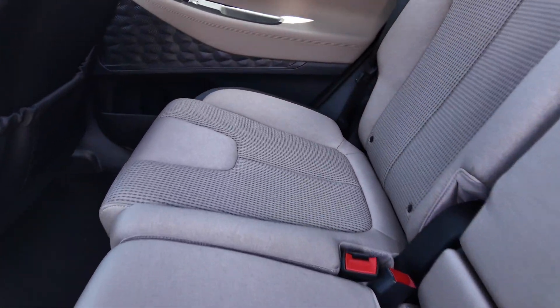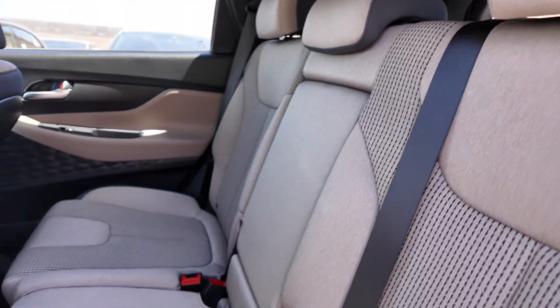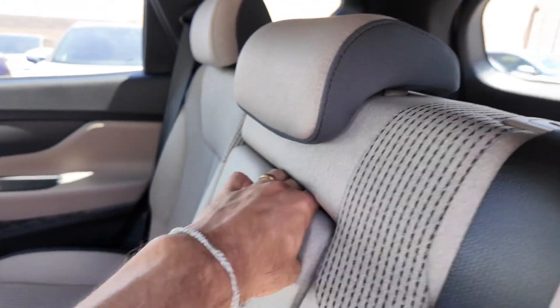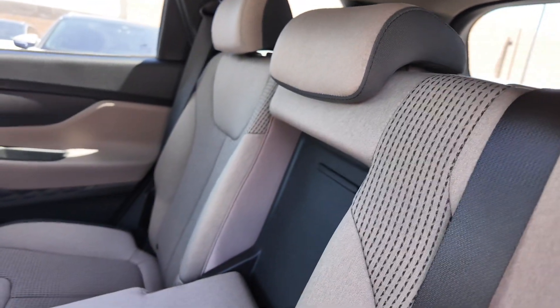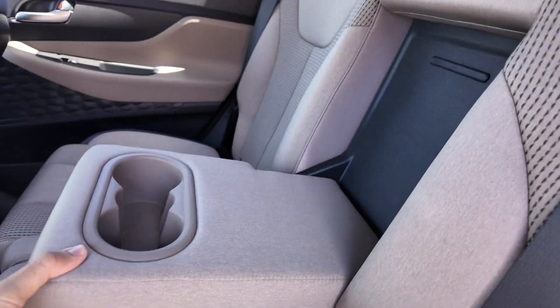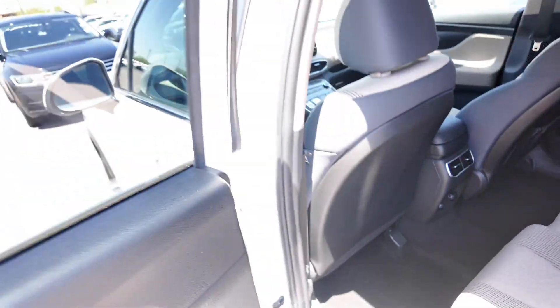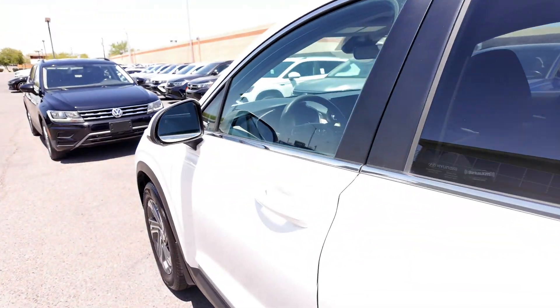Let's go down into the rear interior. This is a five-passenger vehicle, so you've definitely got some decent space. Really nice cloth seating — I will say this is probably the most comfortable cloth seating I've ever felt. It actually looks really good too; Hyundai does cloth seating right. You're also going to be getting cup holders, two USB ports, and rear ventilation.